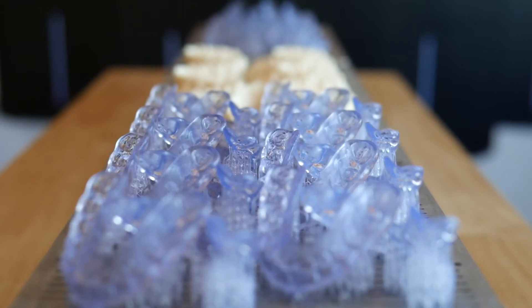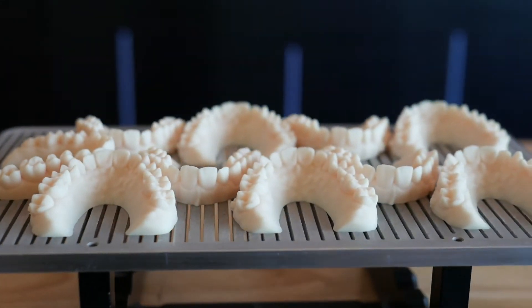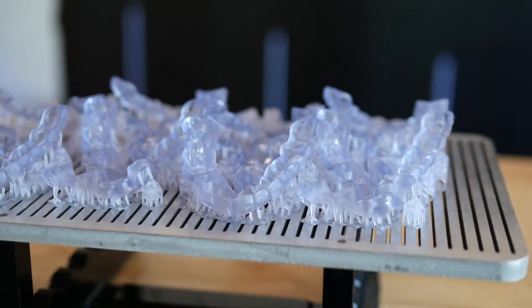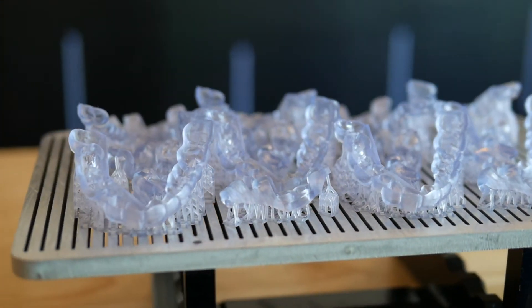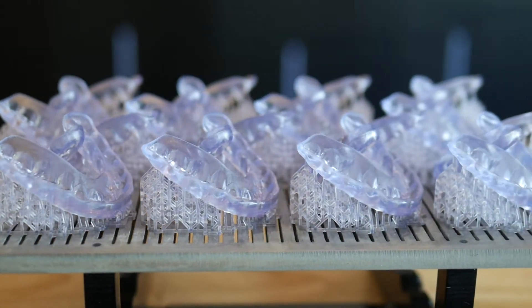Keystone biocompatible materials are ideal for many dental applications: Key Model Ultra for dental and orthodontic models, Key Guide for precise surgical guides, Key Splint Soft for splints, night guards, and bleaching trays, and Key Tray for impression trays.